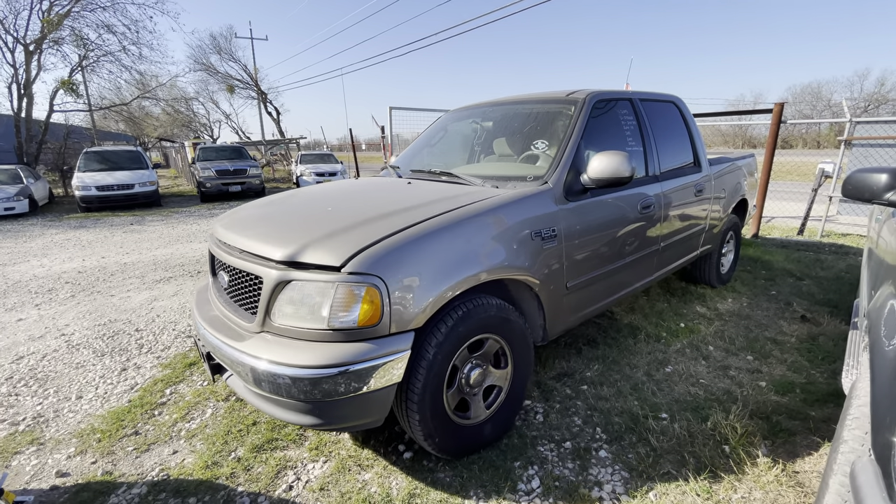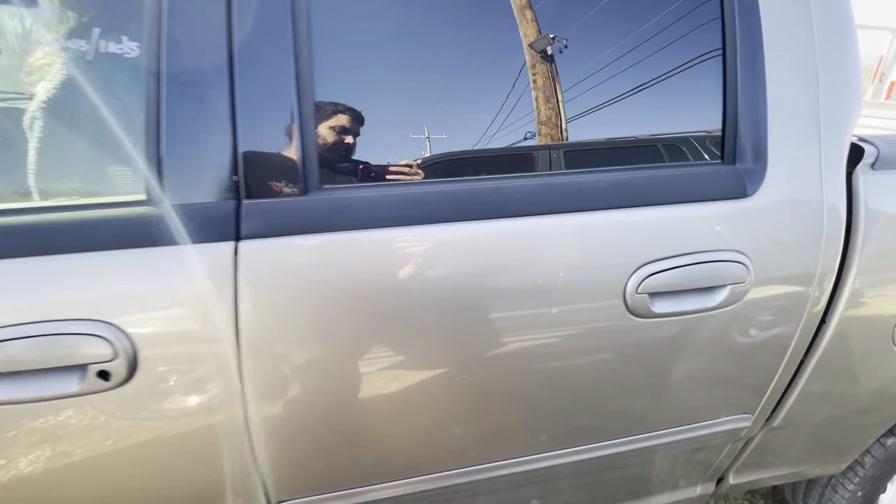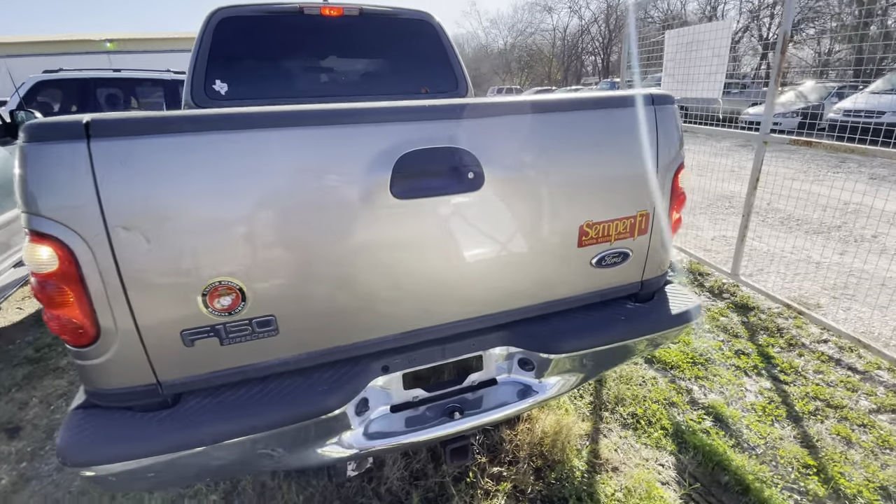Next we have a 2003 Ford F-150, automatic with a Triton V8. Give me a second, let's walk to the back, get another angle here. It's a Super Crew.